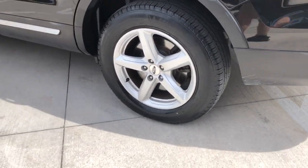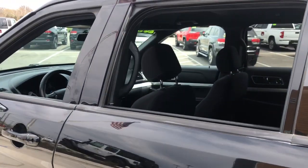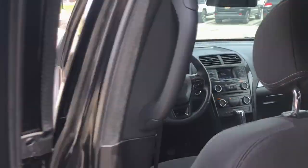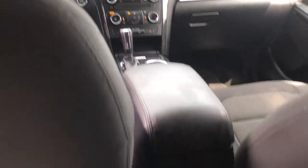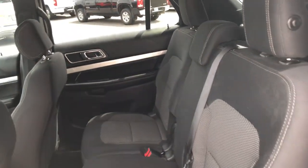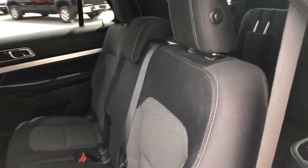These are just some of the great options this vehicle comes with: 3rd row seat, keyless entry, 4-cylinder engine, fog lamps, satellite radio, power passenger seat, iPod and MP3 input, heated mirrors, keyless start, and backup camera.